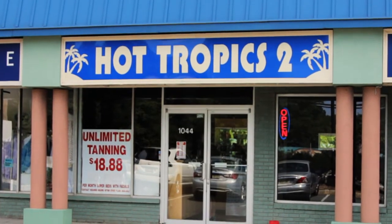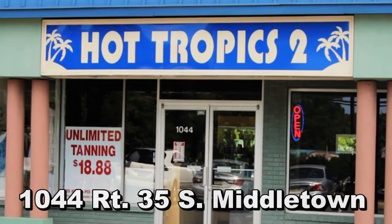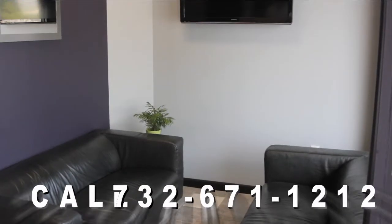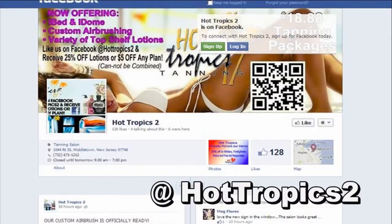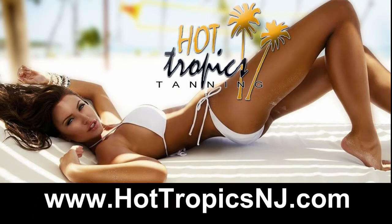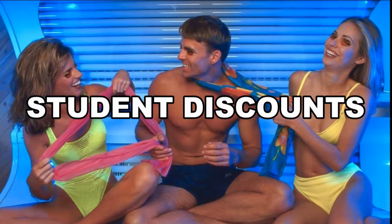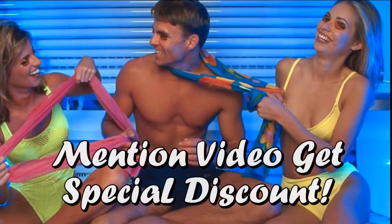For that night out on the town or a special occasion, what are you waiting for? Come on in! We are located at 1044 Route 35 South in Middletown, New Jersey. Call us at 732-671-1212, like us on Facebook at Hot Topics Too, or visit us online at www.hottopicsnj.com. We have plenty of parking, give student discounts, and for a limited time only, mention you saw this video and receive a special discount.